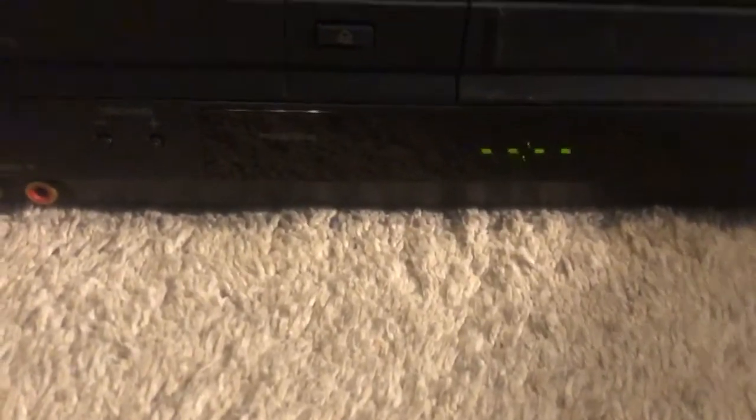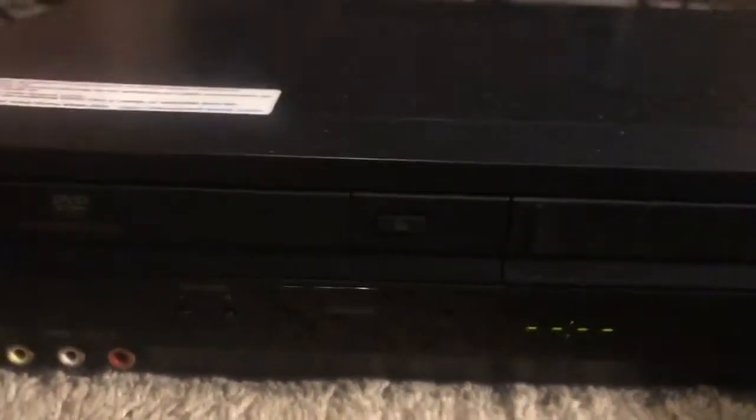The biggest improvement and the main reason I got this is because this one has a timecode on it. My old VCR did not have a timecode on it, but this one does. That's pretty cool. Another thing is that I also got a new shelf — there's my old shelf, which I do have some tapes on there.